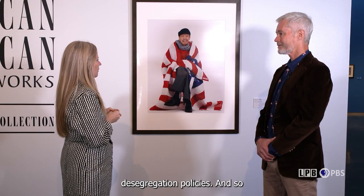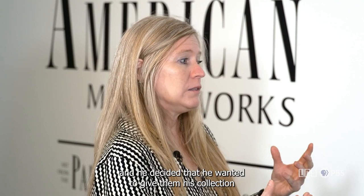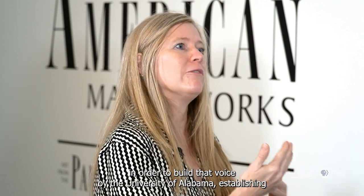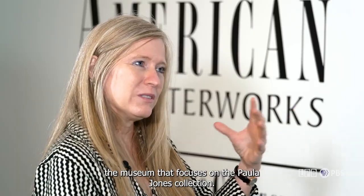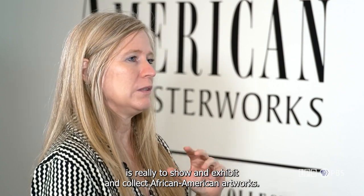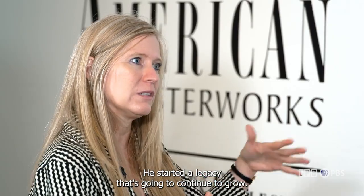He decided he wanted to change attitudes and be part of the solution with the University of Alabama and the state of Alabama in general. Alabama was one of the last states to really embrace desegregation policies. In the last ten years of his life, he interacted with the University's College Art Department and decided to give them his collection in order to build that voice. The University of Alabama established a museum focused on the Paul R. Jones Collection, with a mission to show, exhibit, and collect African American artworks — starting a legacy that continues to grow.